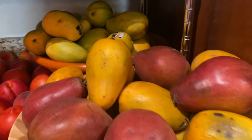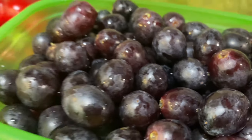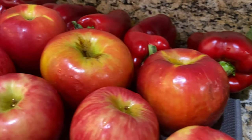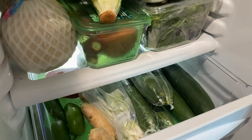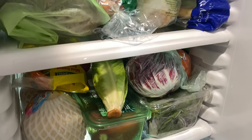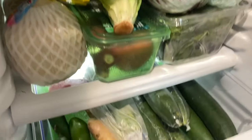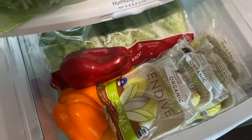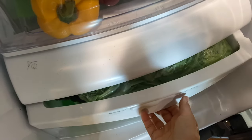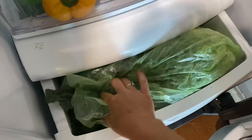The only fruit we really keep in the fridge are berries and grapes — anything that goes bad fast. The fridge is where we keep vegetables and greens: celery, all kinds of greens, carrots, and sprouts. Once the sprouts finish sprouting on the counter, we move them into the fridge. We keep all vegetables in the fridge and most fruit on the counter, including avocados. Garlic, onions, lemons, and limes stay on the counter too, and we just grab from them as needed.